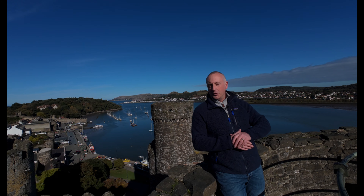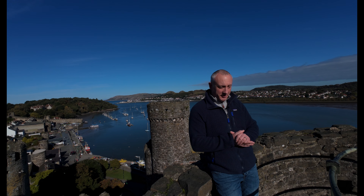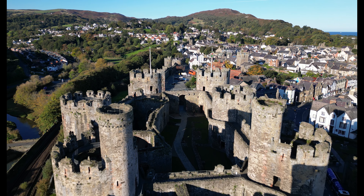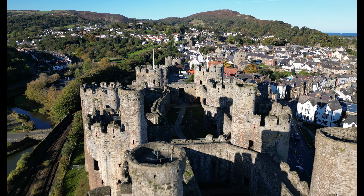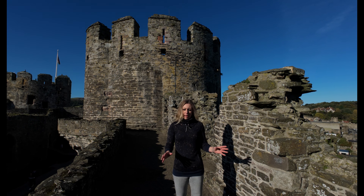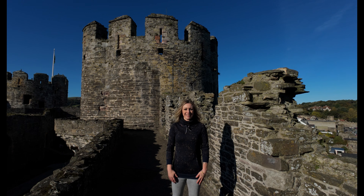Conway Castle is absolutely awe-inspiring. Its design is a marvel of military architecture. The eight massive towers and two barbicans provide formidable defences, whilst its strategic location allows control over the vital River Conway. The curtain walls are about 12 feet thick and 30 feet high, making them a powerful barrier against attack.